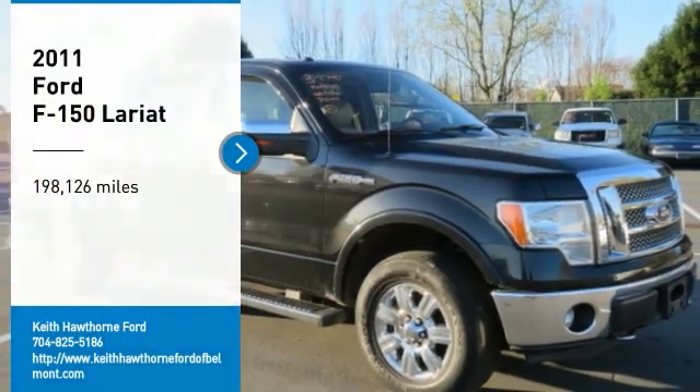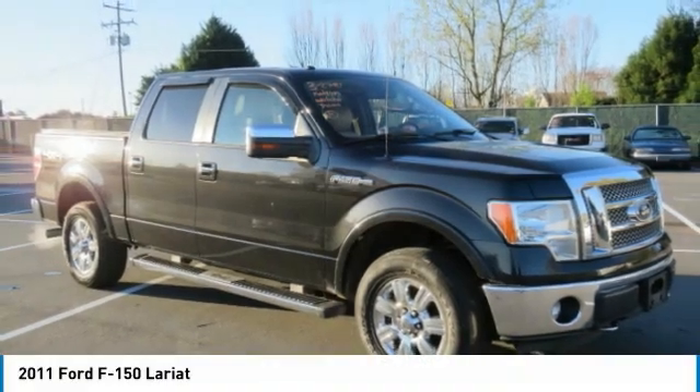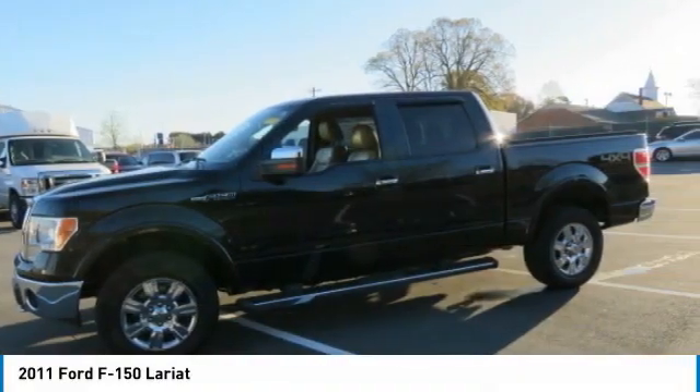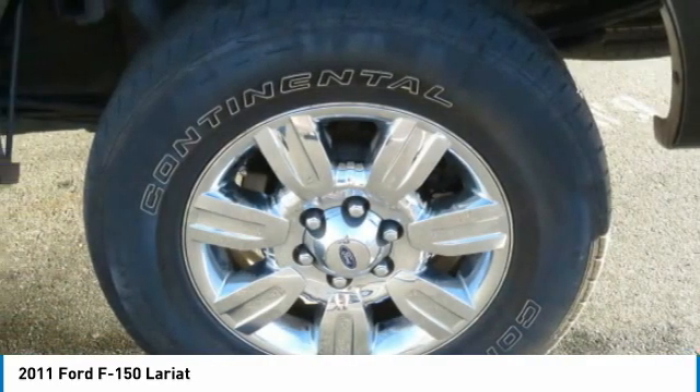Take a ride in the 2011 F-150. A Ford F-150 knows how to handle any situation. It's built to follow orders, no whining.